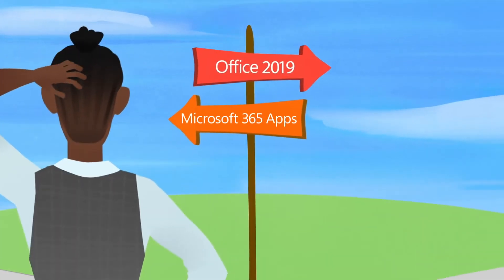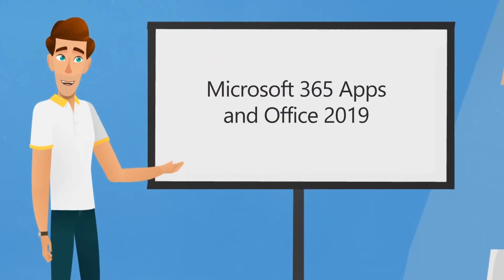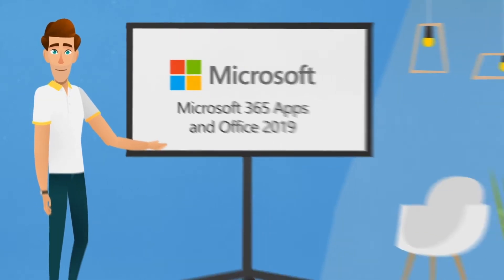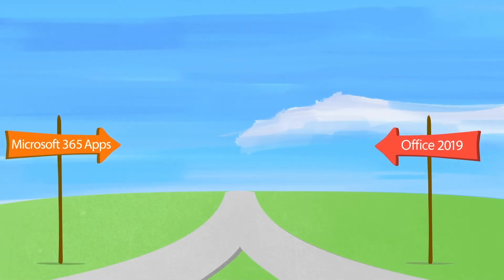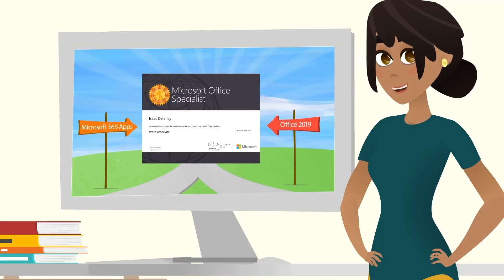Ever been stuck at a crossroads, unsure of what path to take? With the new Microsoft 365 apps and Office 2019 Microsoft Office Specialist program, the choice is easy. No matter which application your classroom uses, you'll be led back to Microsoft Office Specialist certification exams.